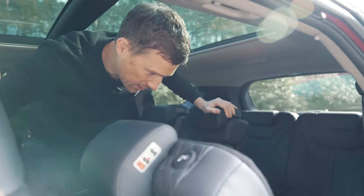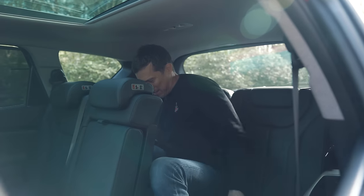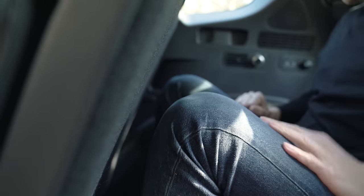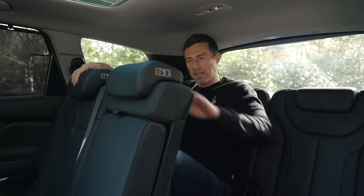To access the third row, just press a button and the seat slides forward. There's still a decent amount of knee room back here, though headroom is a bit tight — but it's doable even for adults. There are also climate control buttons and a couple of cup holders in the third row.